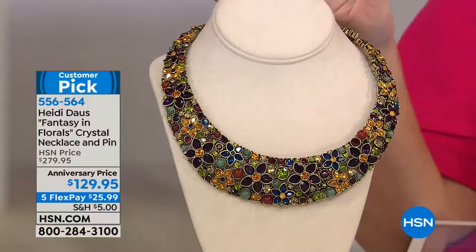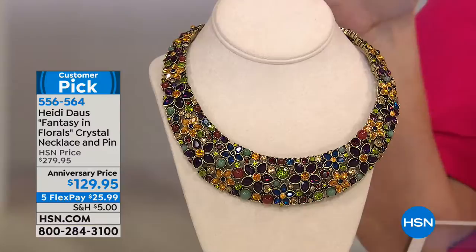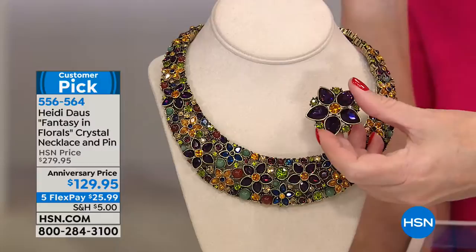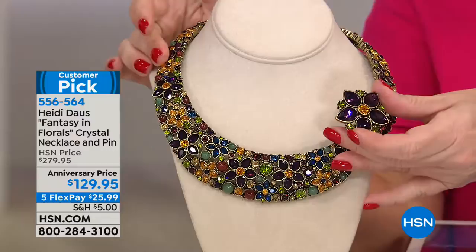We took $150 off the price, from $279 to $129. But guess what else we're doing? We're including along with this a matching pin, which would easily be $79, $89, $99. You get this along with it. So you're not only getting that $279 necklace, you're getting the matching pin as well.